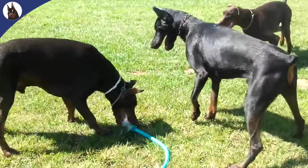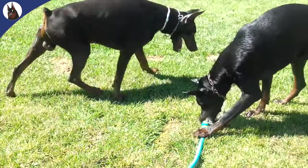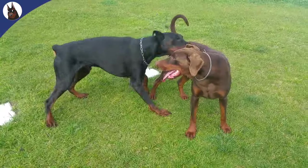Dobermans are one of the breeds most susceptible to DCM. It's believed to have a genetic component, which makes it even more critical for Doberman owners to be informed and vigilant.